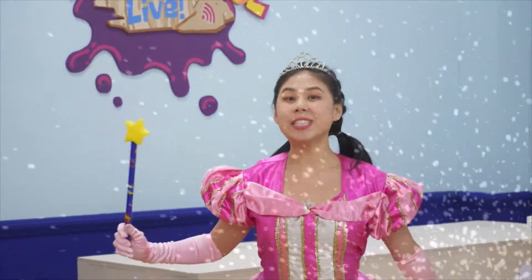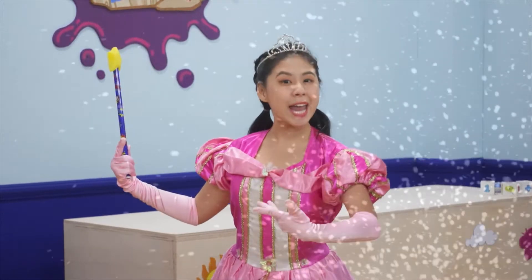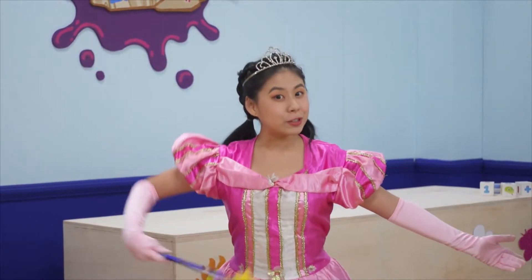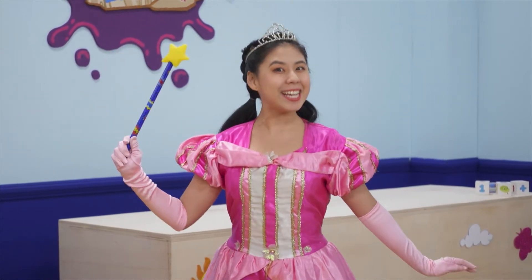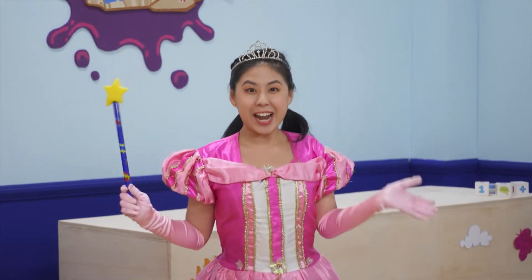Good day, children, and welcome to Fairytale Phonics with me, Princess Annabella Banana Bell. I'm here to teach you all about phonics with the help of my magic pen which writes in the air. Today, we are going to learn about the letter A.